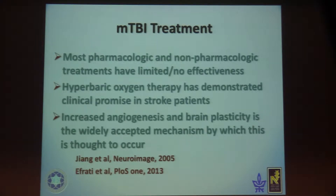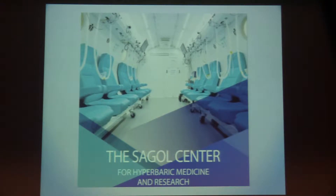Regarding mild TBI treatment, most pharmacological and non-pharmacological treatments have no effect or have limited effect. Hyperbaric oxygen therapy has demonstrated clinical promise in stroke patients — there is increasing angiogenesis and brain plasticity, which is the widely accepted mechanism thought to occur in animal models and in stroke patient models.